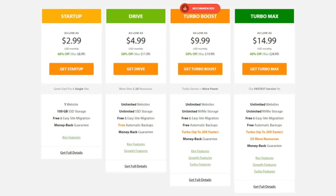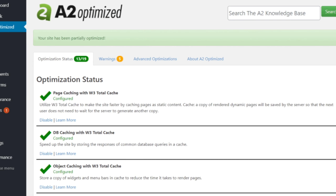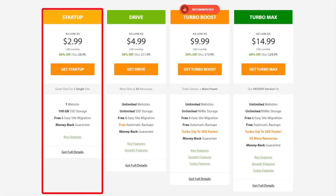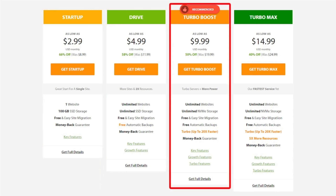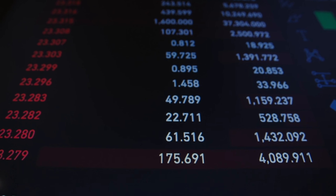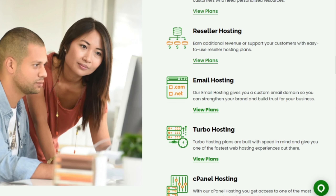They utilize SSD storage, advanced caching techniques, and optimized server configurations. Their hosting plans are designed to cater to the needs of both individuals and businesses, making them a versatile option in the market.